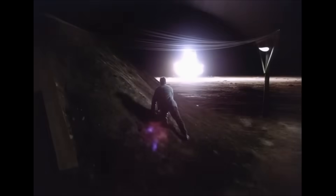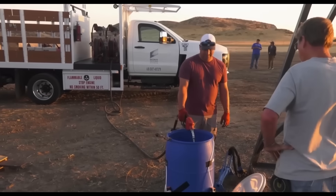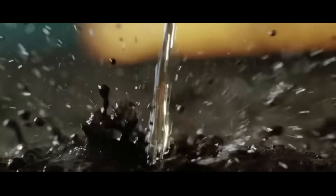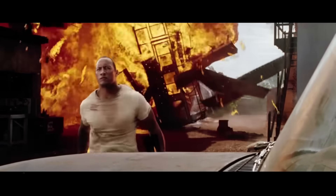But the explosion you saw in the film was deflagration, not a detonation. This happened because of the fuel they used — gasoline. Gasoline always deflagrates. It's a common choice for many Hollywood films since it's safer, which is why Oppenheimer's explosion looked like every other typical Hollywood explosion, just bigger.